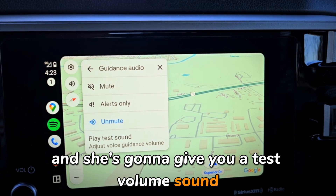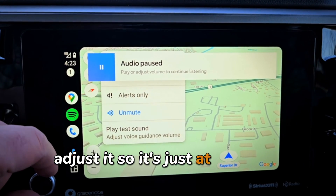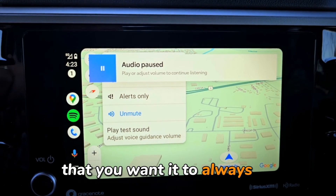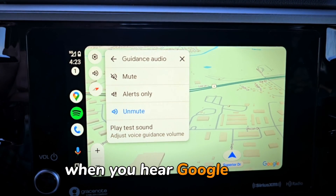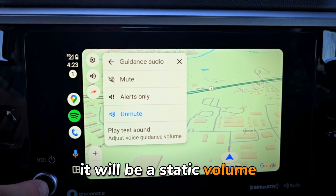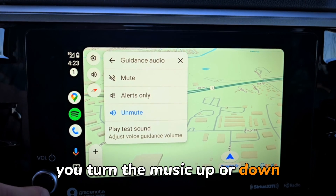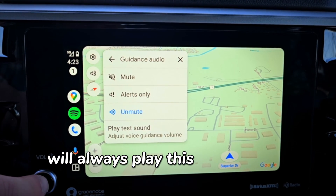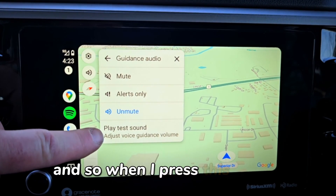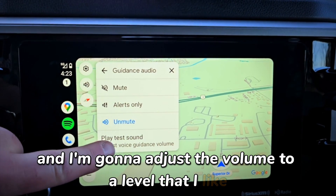When you get that test volume sound, adjust it so it's at the right volume that you always want to hear Google Maps turn-by-turn directions. It will be a static volume — once you set this, it doesn't matter how much you turn the music up or down; Google Maps will always play at the volume you set. So when I press this button you're going to hear her talking and I'll adjust the volume to a level I like.